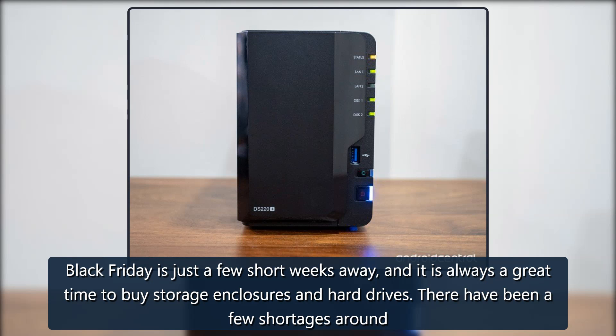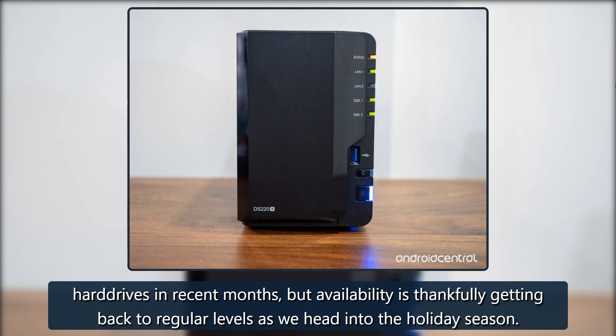Black Friday is just a few short weeks away, and it is always a great time to buy storage enclosures and hard drives. There have been a few shortages around hard drives in recent months, but availability is thankfully getting back to regular levels as we head into the holiday season.